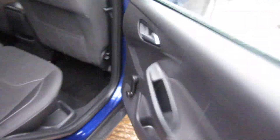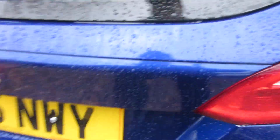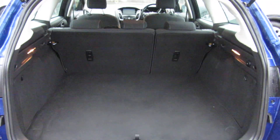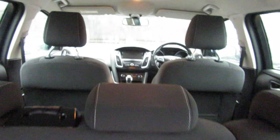On the Focus you've got isofix on the outside rear seats, winding back windows, and electric front windows. There are rear parking sensors. Open the boot and you can see why the Focus ZTEC is so popular — the size of that boot is massive.